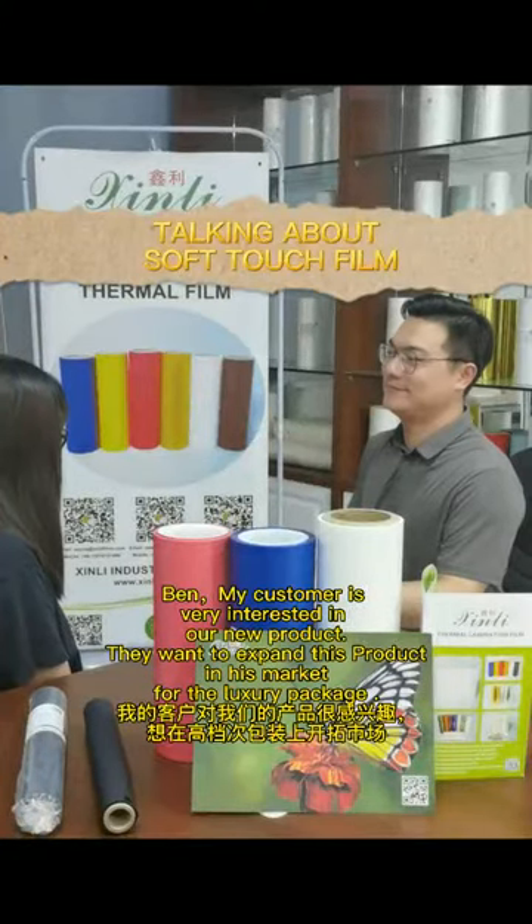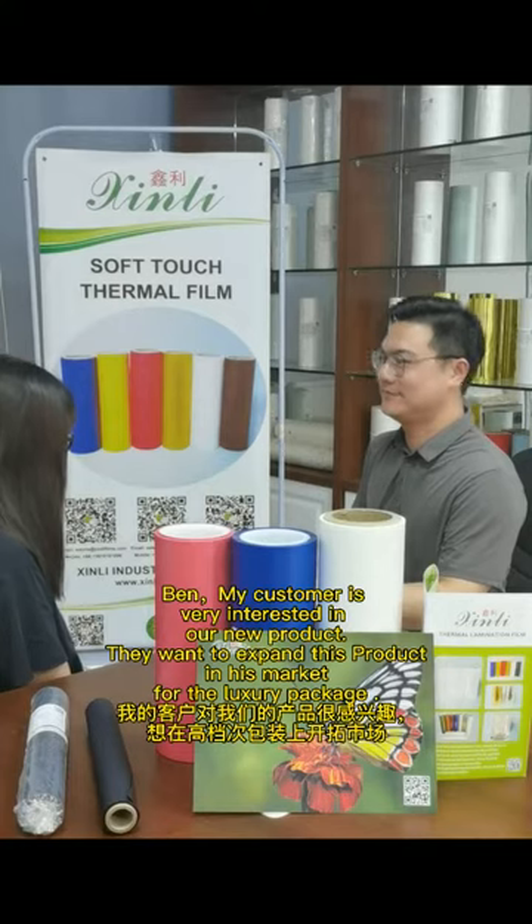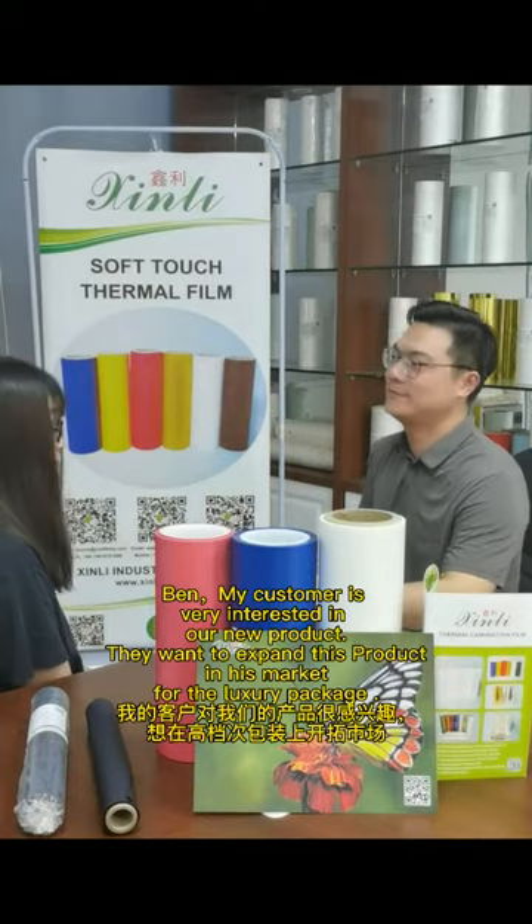My customer is very interested in our new product. They want to expand this product in their market for the luxury package.